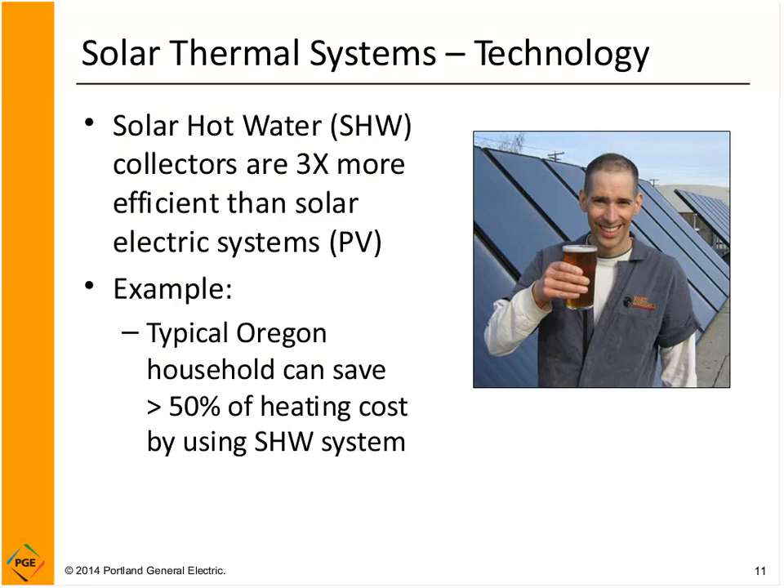Solar hot water collectors are very efficient. If you think about 100% of the sun hitting a solar panel, solar hot water thermal collectors collect about 50 to 60% of that. Compare that to a solar electric panel, which might be in the 14 to 20% range. Solar thermal is a very efficient way to collect solar energy.